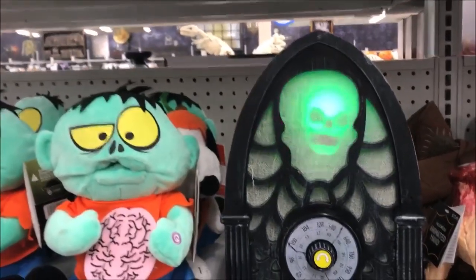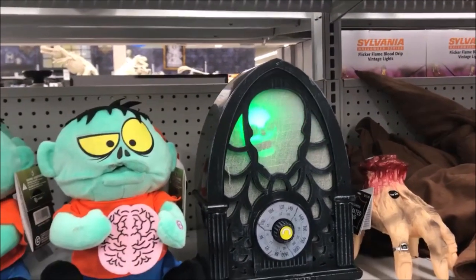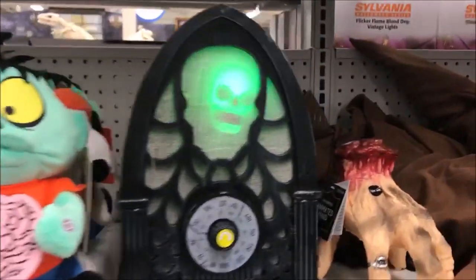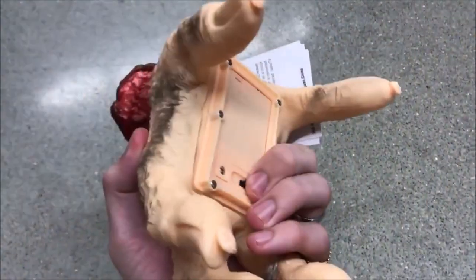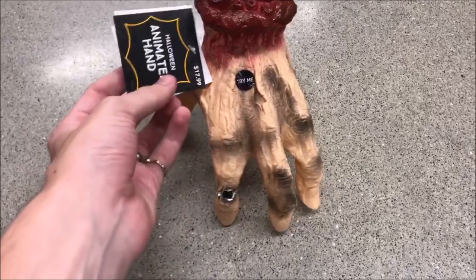Haunted radio — pretty cool. And we got this crawling hand here, let's see how well that works. It's not working, but it's still really cool looking. So that's the end of this little aisle piece.